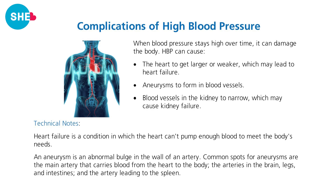If blood pressure stays high over time, it can damage many parts of the body. It can cause narrowing in the arteries, which can lead to heart attacks, stroke, kidney failure, or amputations. High blood pressure over time in the eyes can lead to burst blood vessels, which can lead to vision problems or blindness.